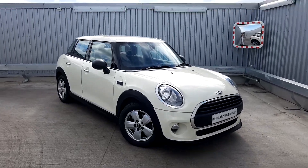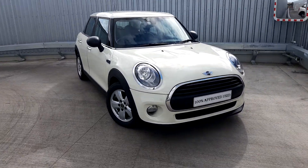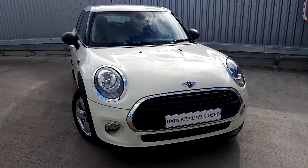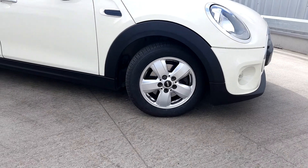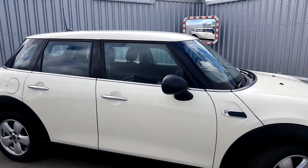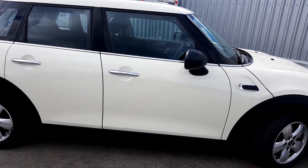I'm here from Joe Duffy Mini. Today I'm going to be talking to you about this Mini 1D 5-door hatch. The colour of the car is pepper white and it's got the black piano black exterior trim. We've got our 15-inch alloy wheels and black mirror caps to add a bit of contrast to the colour of the car.